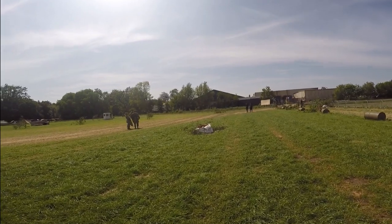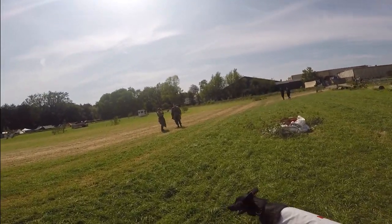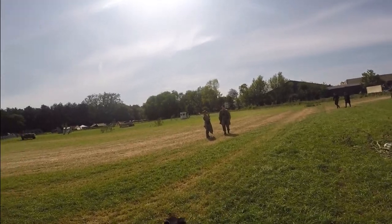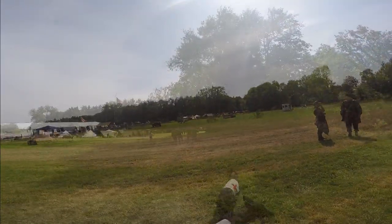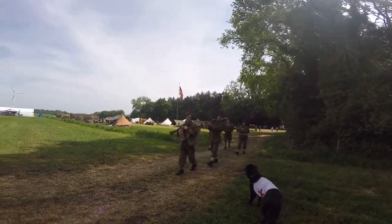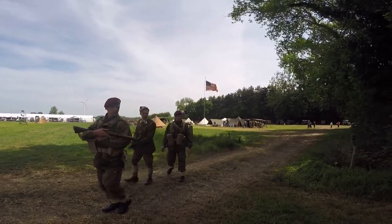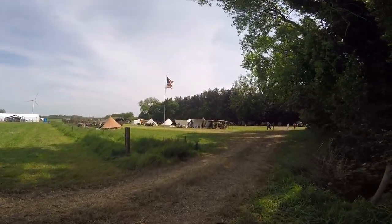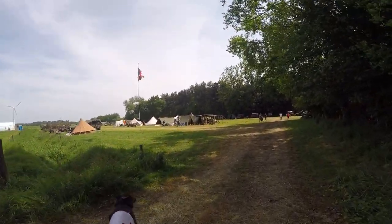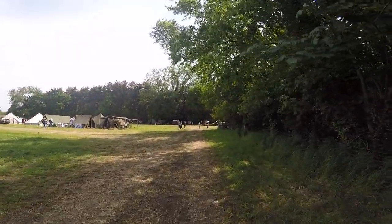Here we see a little overview of the terrain for the battle that will take place at the end of the day. Now we'll have a look at the other side of the terrain, reserved for all the Allied displays and vehicles.